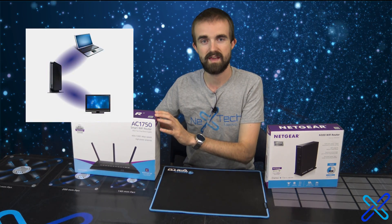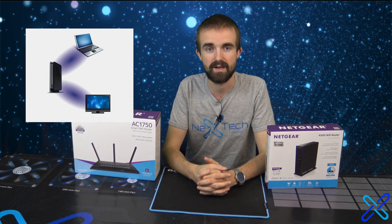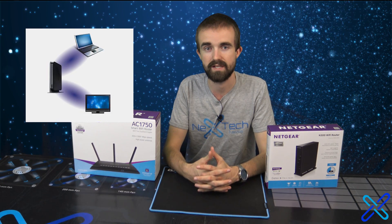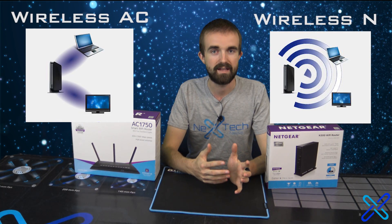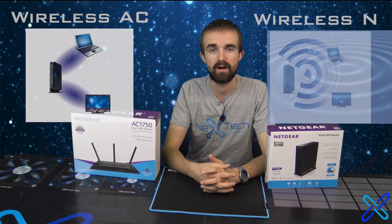This is because Wireless AC has a technology called beamforming. Beamforming is a technology that allows the router to know where a device is in correlation with itself and aim the signals in that direction. Wireless N, on the other hand, just sent the signals out in every direction, just like a rock dropping into a pond.